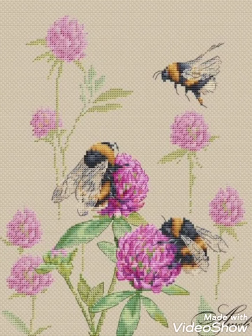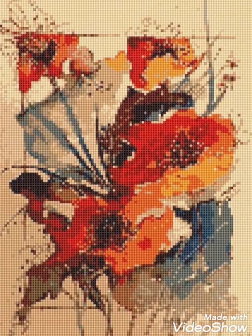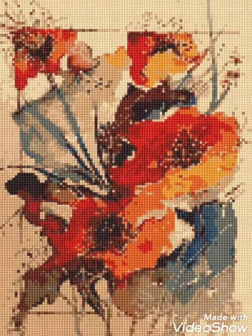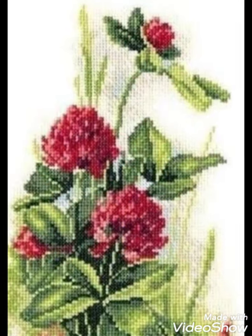Hi friends, welcome back to my YouTube channel Vintage Antiquities with a new video and new idea. How are you friends? I hope you are so well. Today's video is about very amazing and very beautiful designs.